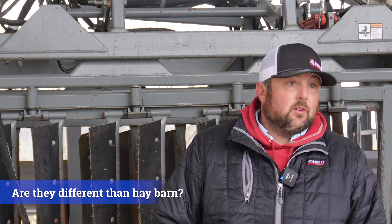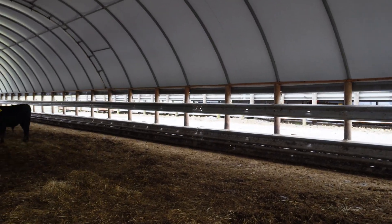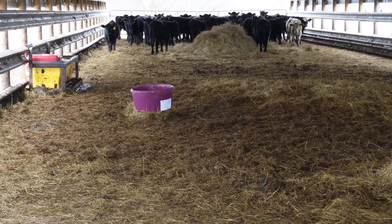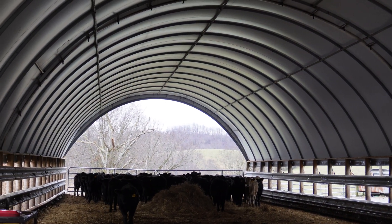They're basically a standard hoop barn that we've converted into cattle confinement — same structure, same barns, same everything. We did do most of these on round posts and added guardrail and a few modifications to have them for cattle. I feel that we get really good ventilation. Every year is a learning lesson, but I've never thought that ventilation has been a problem. They seem to have good airflow all the way through them. We've got some pointed in different directions, but I've never seen a big difference in even which way they're facing.